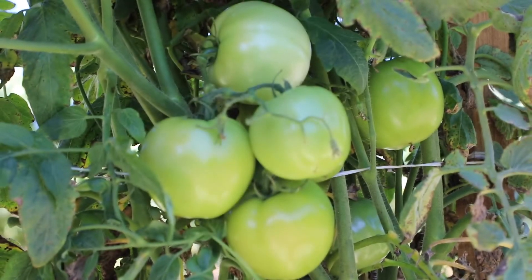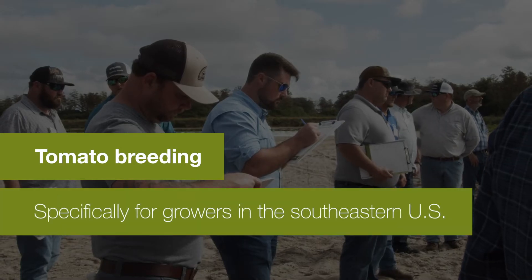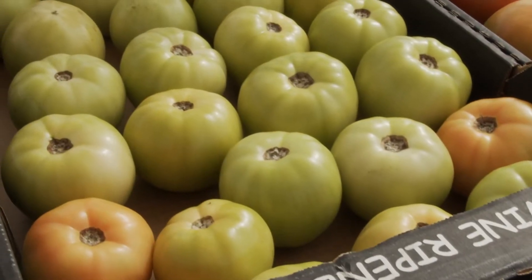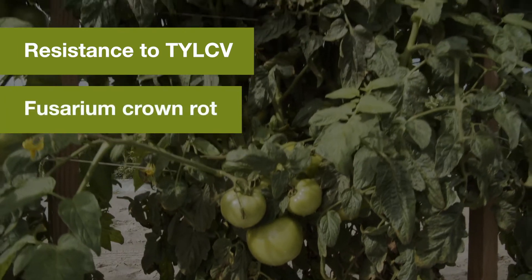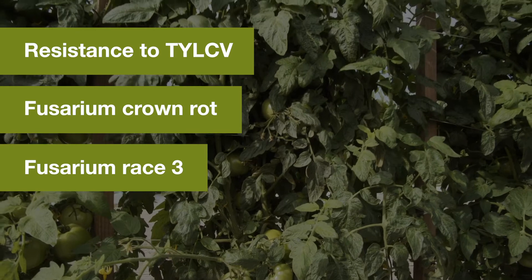Researchers at our Naples location are working on tomato breeding specifically for the needs of growers in the southeastern U.S. Our breeders have developed several dual-purpose tomato varieties with resistance to TYLCV, Fusarium crown rot, and Fusarium race 3 — three major diseases in the region.